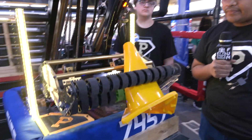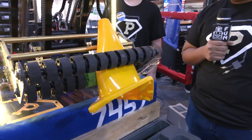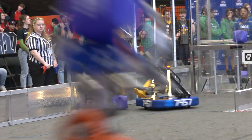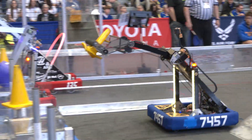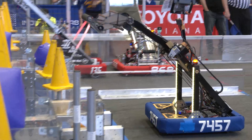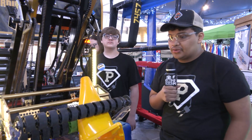One thing I noticed watching your last match is that you tend to pick up cones that are already upright when the human players come out. Are you able to pick up cones in any other orientation? We prioritize picking up upright cones, but recently we realized we can pick up cones sideways — we just won't be able to score high. So sometimes we pick up cones that are sideways on the floor to score them low.